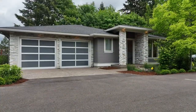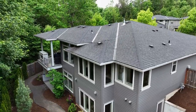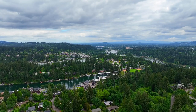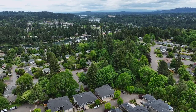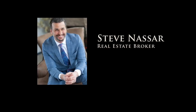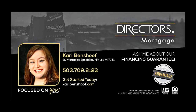Come see the luxurious style and quality of this fantastic home here on Cedar Street in Lake Oswego. To schedule your personal tour, please contact Steve Nassar at 503-805-5582. For financing options, please contact Carrie Benshoff with Director's Mortgage.